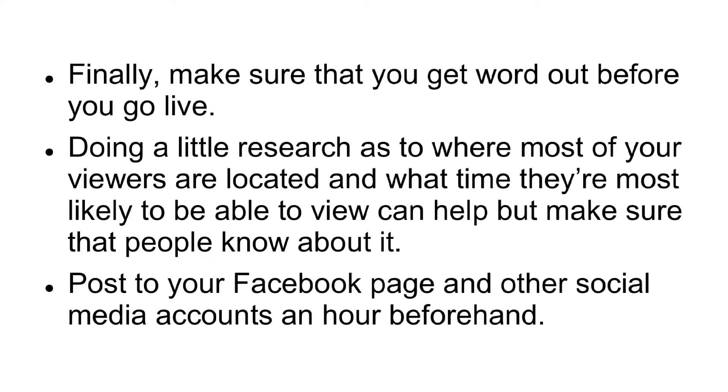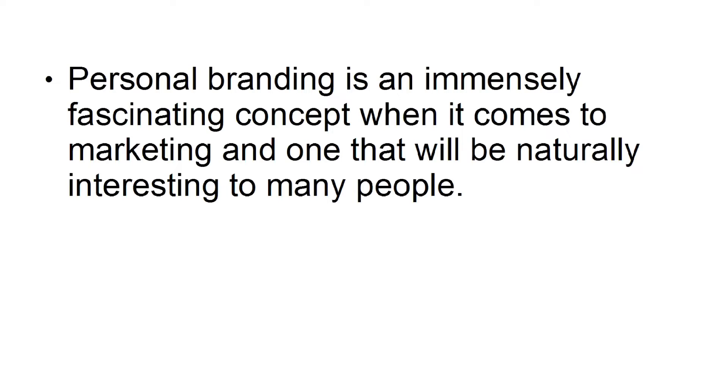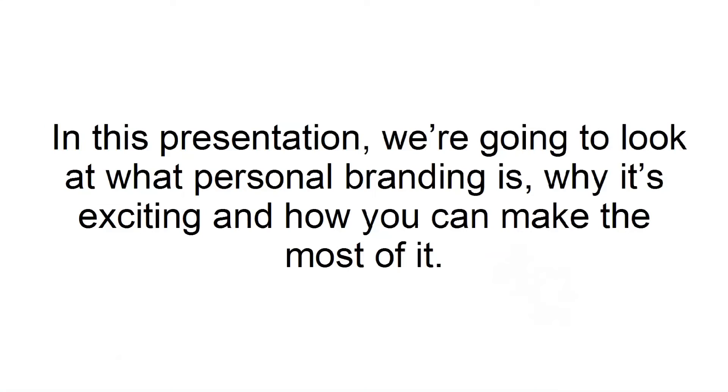Post to your Facebook page and other social media accounts. Personal branding is an immensely fascinating concept when it comes to marketing, and one that will be naturally interesting to many people. Essentially, personal branding means taking your name and your image and turning that into your brand. This is a way for people to potentially achieve a minor form of celebrity online, hence the mass appeal, while also presenting an opportunity for businesses to reach a much larger audience in a far more personal and impactful way. In this presentation, we're going to look at what personal branding is, why it's exciting, and how you can make the most of it.